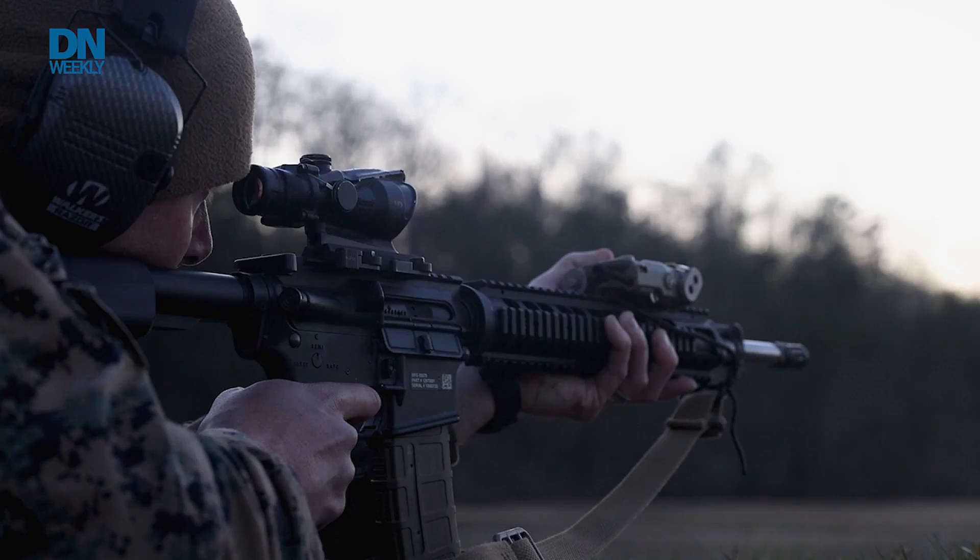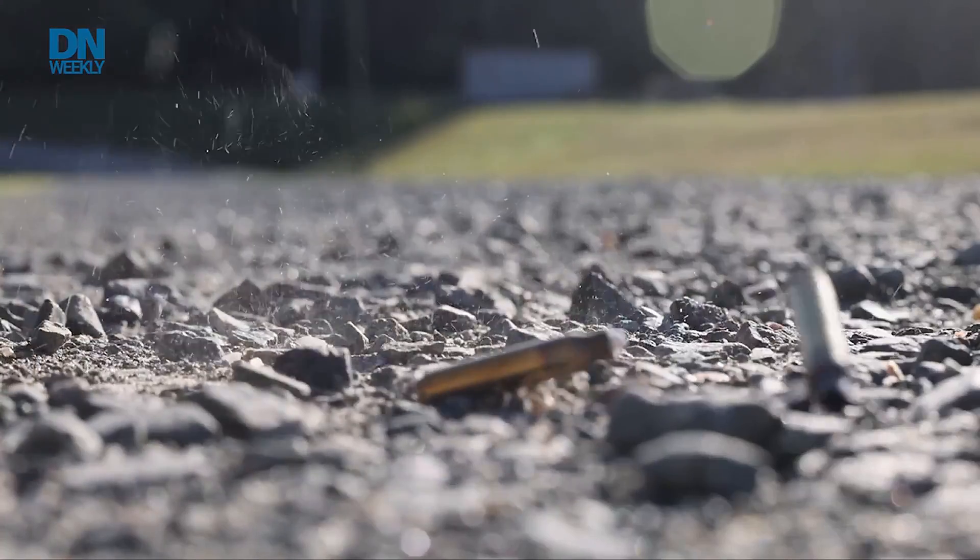We just came from a panel about modernizing Marine Corps marksmanship. Colonels and gunners with Weapons Training Battalion and across the Marine Corps are experimenting with new technology to help shooters get into the role faster, shoot more accurately, and more lethally.